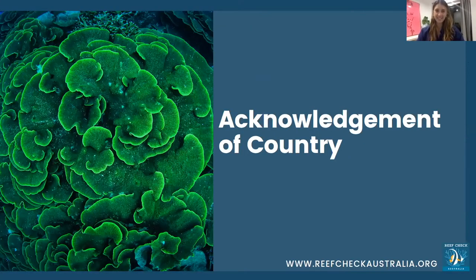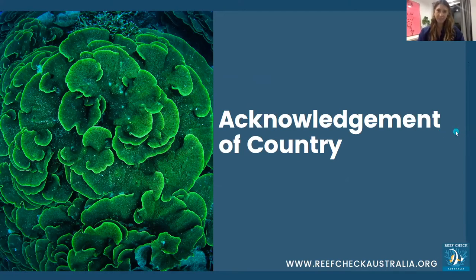I want to start by acknowledging the traditional owners of the land we're on — on the Sunshine Coast, that's the Kubikubi people. We pay respect to the elders past, present and emerging, and all the other tribes from which everyone else is calling in from, as there are 400 in Australia. Tonight's event is Seaweed Solutions: using seaweed to combat disease in fish and shellfish in aquaculture marine systems.